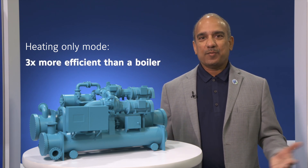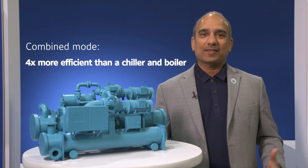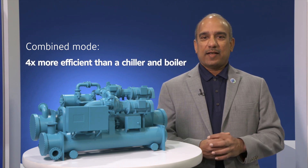So what is the efficiency of the CYK? In the heating-only mode, the coefficient of performance — which is a measure of efficiency — is approximately 3, which makes it 3 times more efficient than a boiler. In the simultaneous or combined mode, the CYK COP is approximately 5, which makes it 4 times more efficient than a standalone chiller and a standalone boiler. Everything is a closed loop.